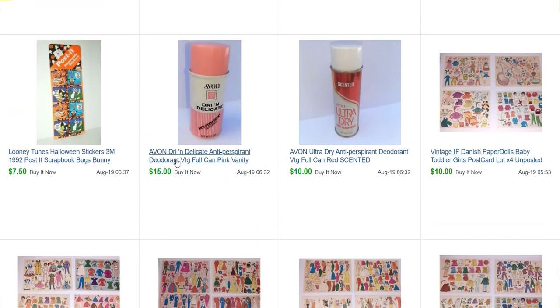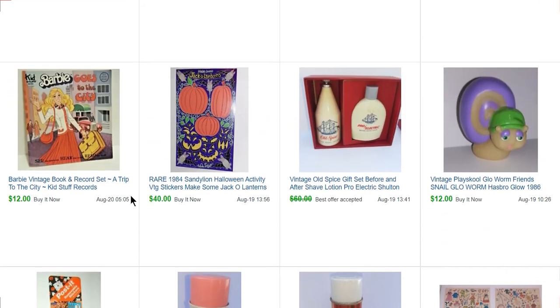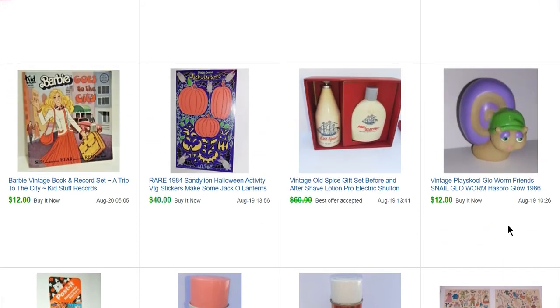These are two Avon items. Avon sells — I do still buy it and sell it. It's not usually big sellers, but it does sell and these sold pretty quick: $15 and $10 for antiperspirants. Some Looney Tunes stickers for $7.50. Another Glow Worm for $12. An Old Spice gift set that sold for $55 — I bought this set for $0.50 at that Avon sale. Another Sandy Lion sticker sheet that sold for $40.